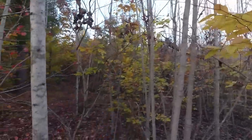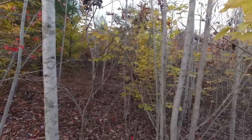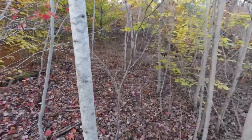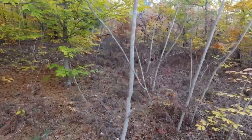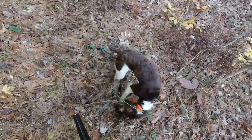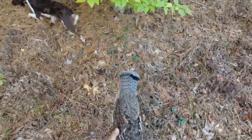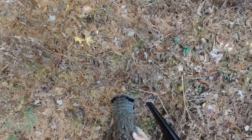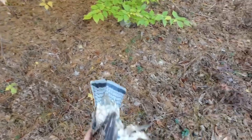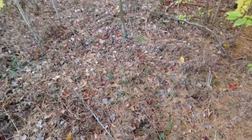Yeti retrieves the second bird — good boy! That makes it a good day of hunting. My dad and I got out earlier and shot a couple birds, and I just put two in the bag. I just hadn't been seeing birds today, and then bam — this was cool, this was fun. Good work, Yeti.